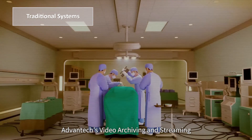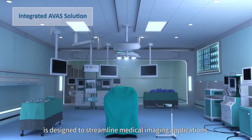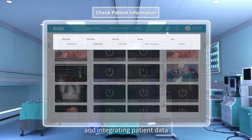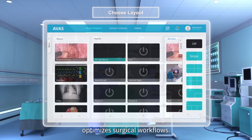At Vantec's video archiving and streaming, the Avis Solution is designed to streamline medical imaging applications. By providing an imaging control system and integrating patient data from diverse medical devices, the Avis Solution optimizes surgical workflows.